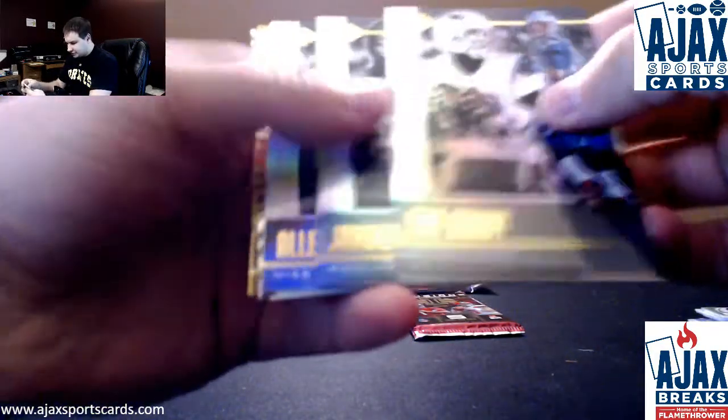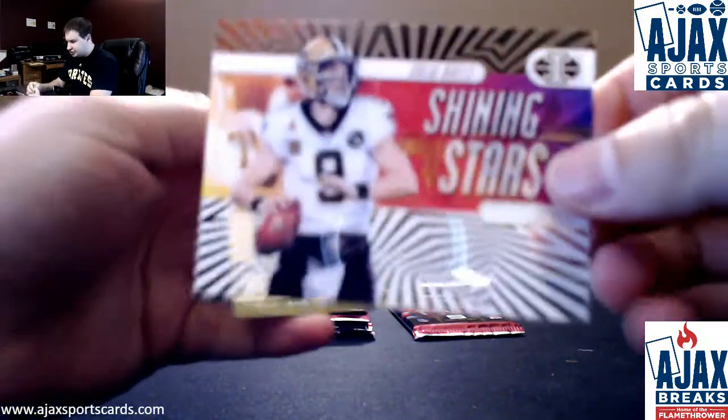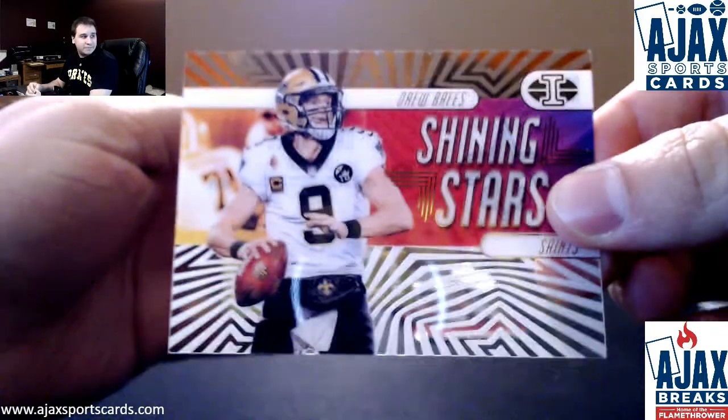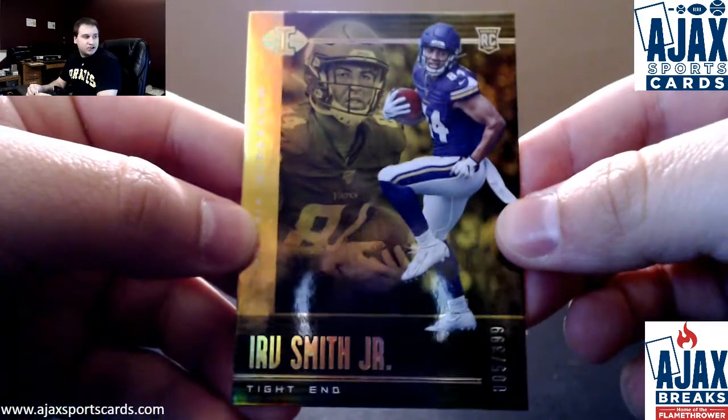Tom Brady, Scarlett Allen Robinson, an insert of Drew Brees — Shining Stars — and a gold $3.99 rookie, Irv Smith Jr. for the Vikings.